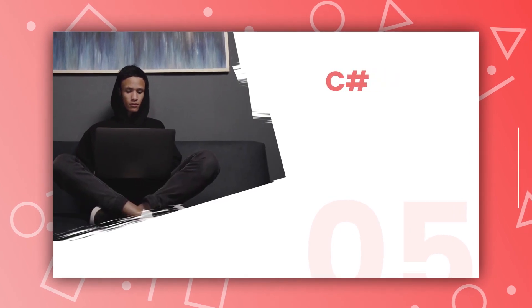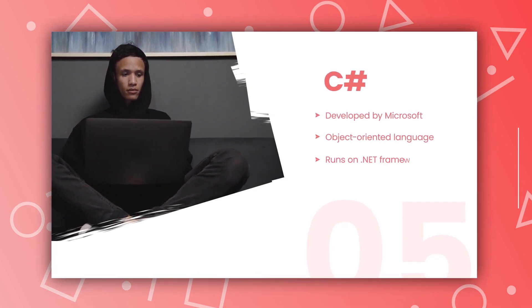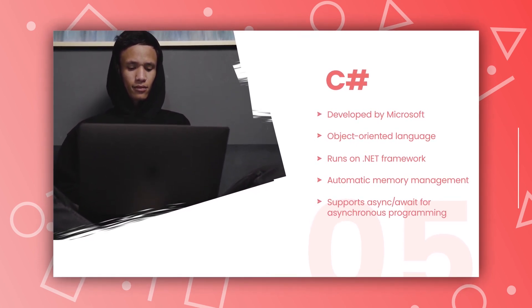The last one is C Sharp. C Sharp is Microsoft's native programming language and it is used to develop Windows desktop and mobile applications. It's a powerful, efficient language that is easy to learn and use. If you are looking to develop an app for the Windows ecosystem, C Sharp is the way to go.